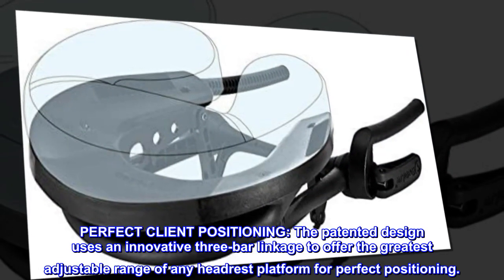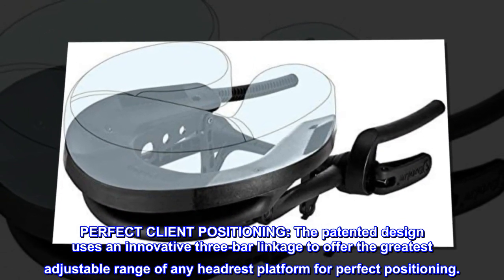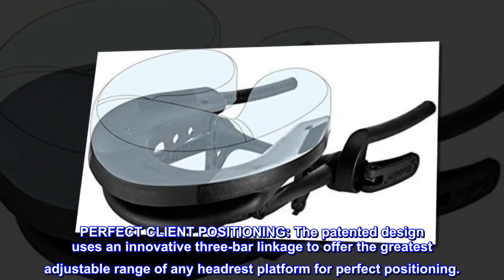Perfect client positioning. The patented design uses an innovative 3-bar linkage to offer the greatest adjustable range of any headrest platform for perfect positioning.